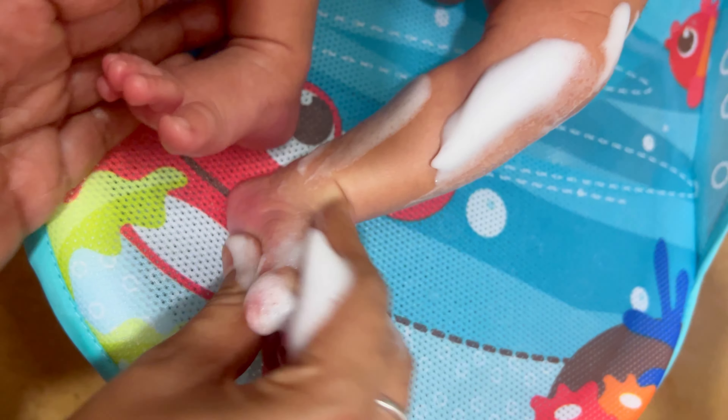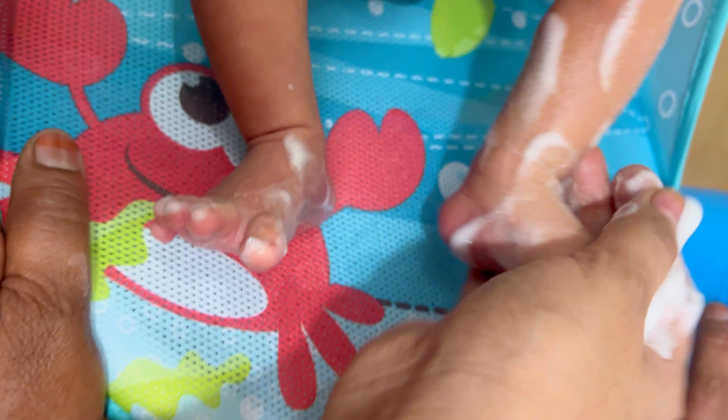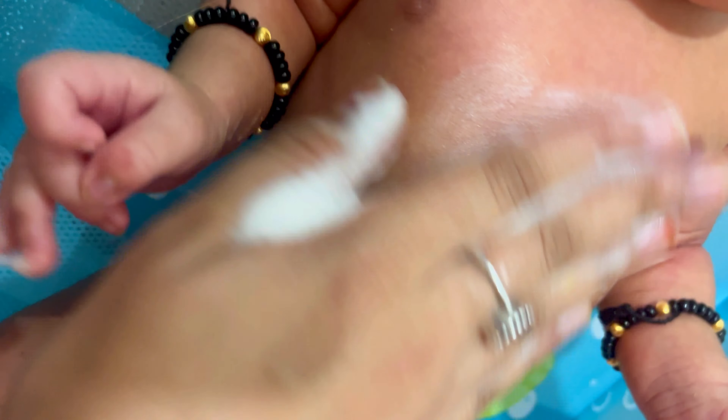I applied the baby wash on my newborn — it has a very nice and soothing fragrance from the natural mineral oils and a very soft texture. It is perfectly fine for newborn skin.